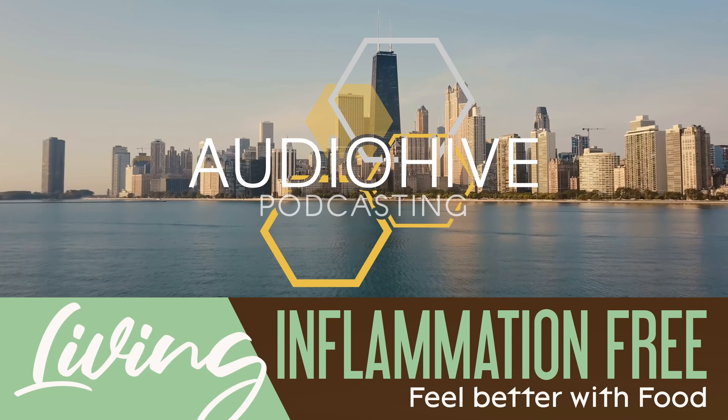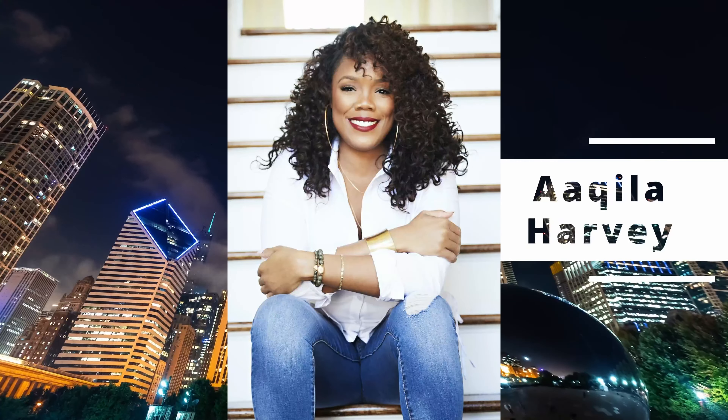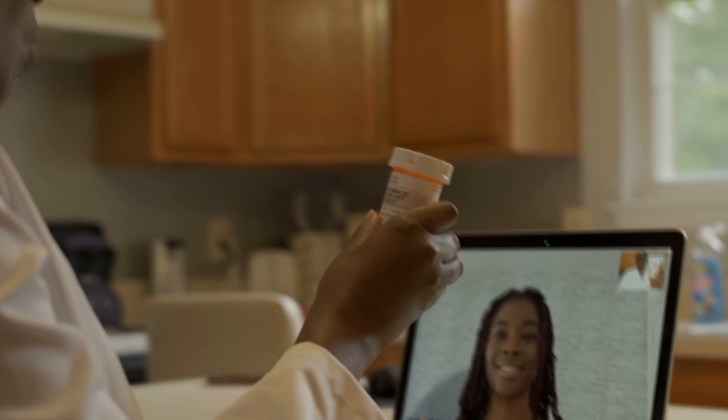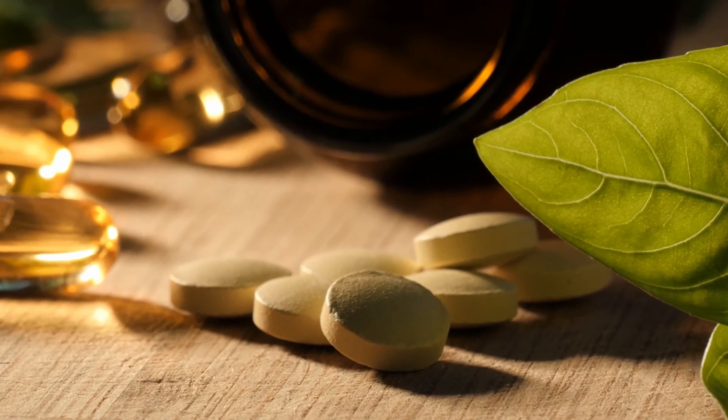Hey Brown Beauties, welcome to Living Inflammation Free with me, Andretta Robinson, your functional nutrition health coach. And I'm Akilah Harvey. We are your mother-daughter hosts, bringing two different generations together biweekly to give you easy, actionable steps to help rid your body of chronic inflammation.